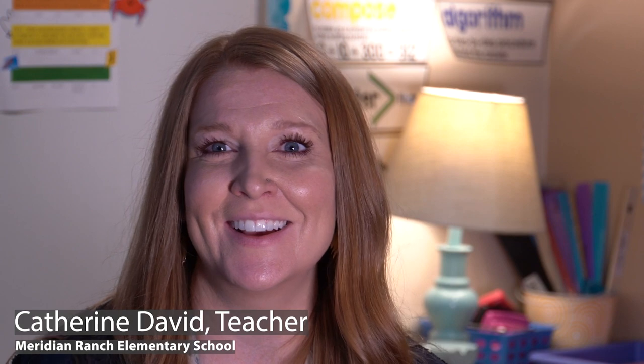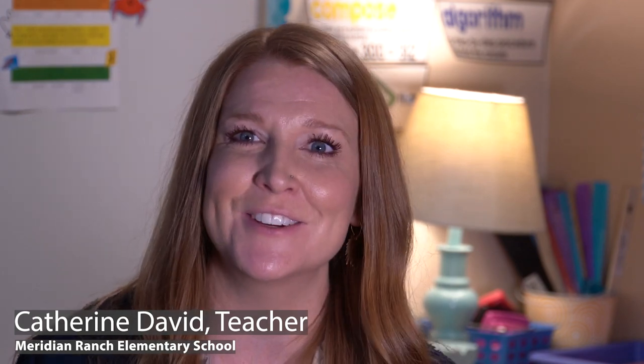I'm Katherine David, a fourth grade teacher at Meridian Ranch Elementary. In the last five years, I've been on a journey to create a personalized learning classroom that has really transformed my students' engagement and learning.